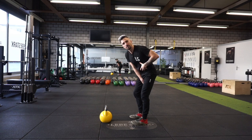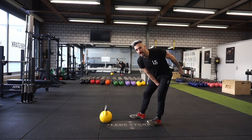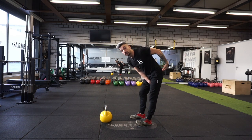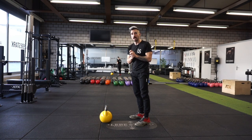So this means the kettlebell doesn't want to pull more backwards. I don't have to waste a lot of energy and can focus on the energy to pump it and hip thrust it back up on top.